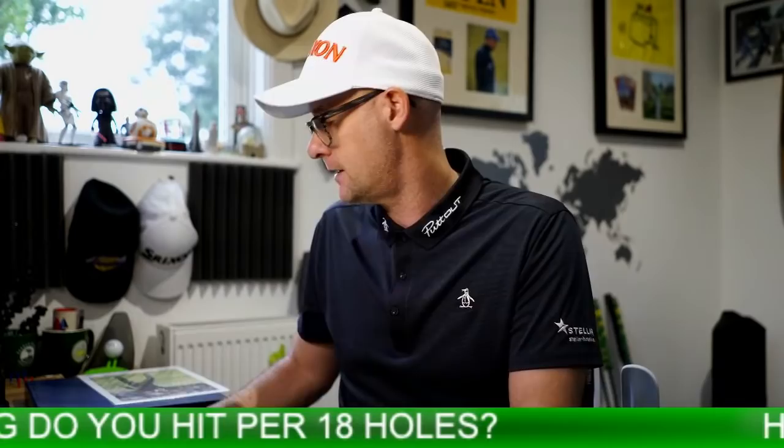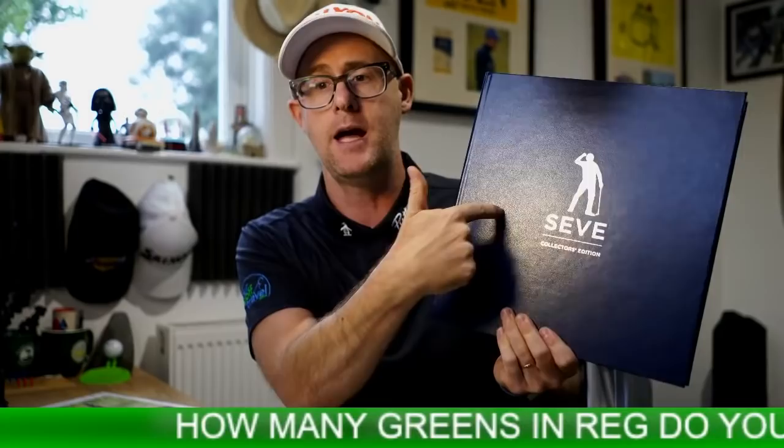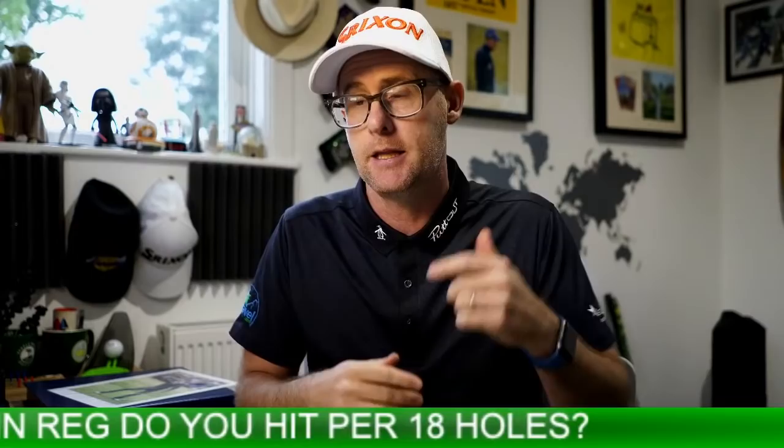People telling me how many greens they hit — six greens, index nine. Remember, if you want a chance to win this Seve book, let me know in the comments how many greens you're hitting in regulation. Another thing to think about with greens in regulation when looking at your numbers: how many greens can you actually hit in regulation? That's a big question.